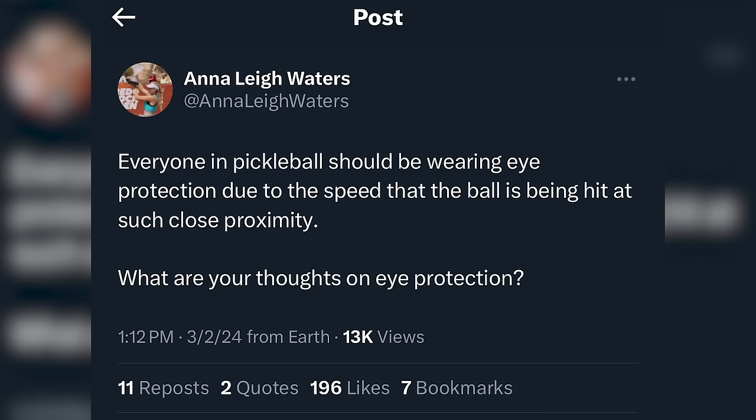Annalee posted on Twitter basically asking whether everyone in pickleball should be wearing eye protection due to the speed the ball is being hit at such close proximity, asking for people's thoughts. There was a variety of answers - some people don't want to wear it, which is fine. Some said there's no way they're wearing dorky eyewear, others agreed. Just the usual stuff you'd expect.